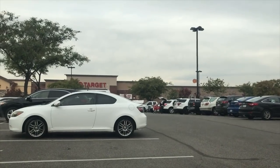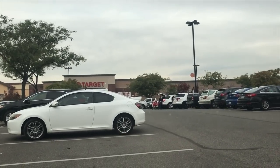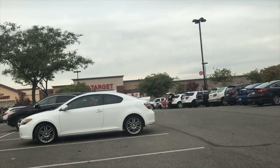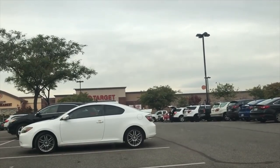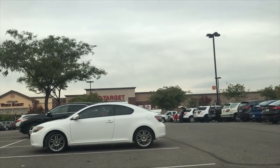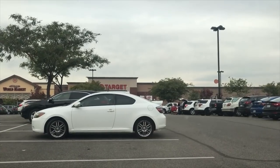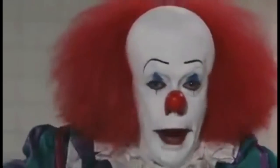Alright guys, so that is going to do it for this episode of looking for NECA toys — I don't even know what the title is to be honest with you. You guys can let me know in the comments below what you think the title of this series should be, because it's going to be ongoing. There's a lot of Targets in the areas that I travel to, but this is episode 4. Let me know what you guys thought about this Target, and as I always say, let me know what your Target looks like. Thumbs up the video, subscribe if you guys haven't — we'll see you soon!